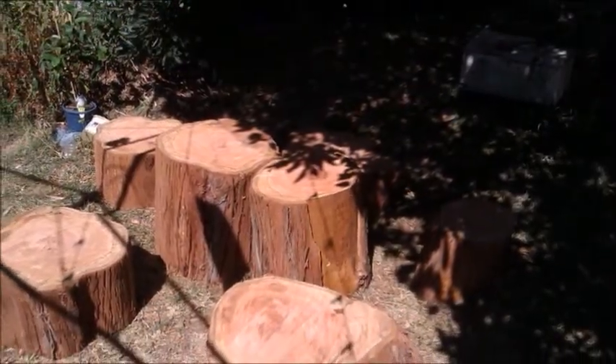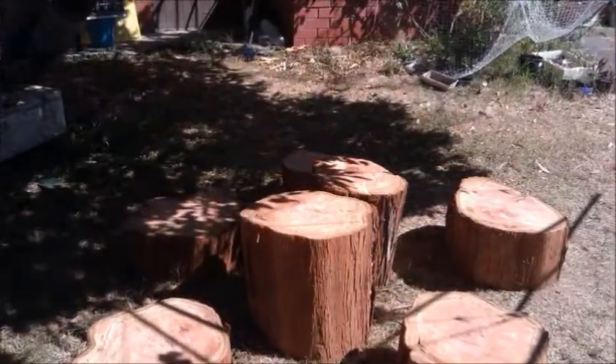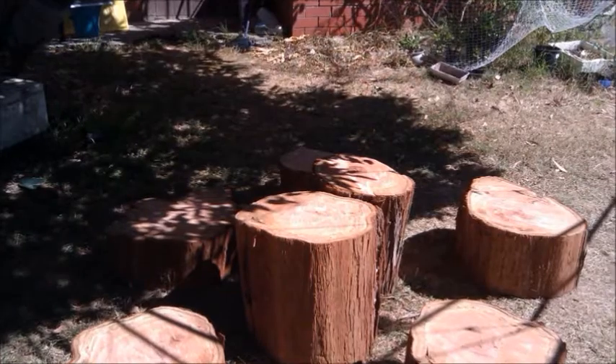These are the picnic sets getting ready for a picnic under the apple tree. Thanks for watching.